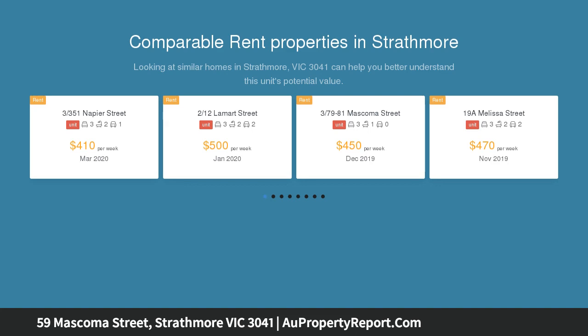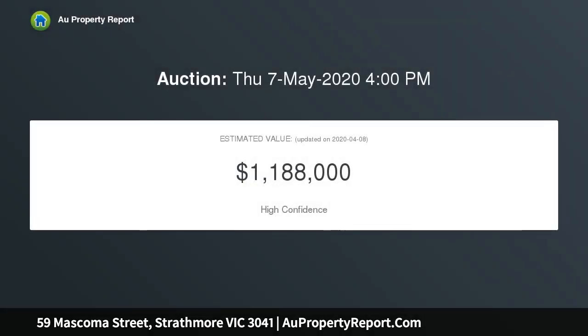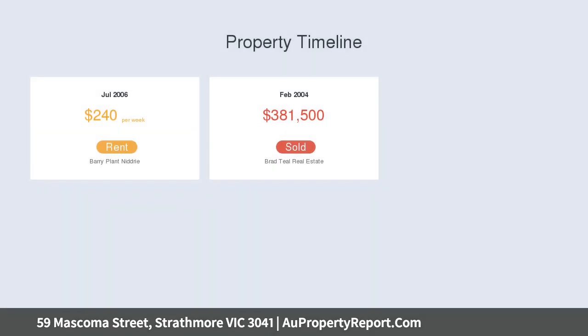Freestanding and fabulous. This contemporary home provides an environment of easy living excellence with its versatile single-level floor plan, quality features and sought-after Strathmore position, all on a substantial subdivided block with no shared land or owner's corporation fees.